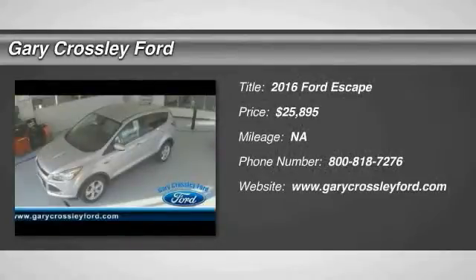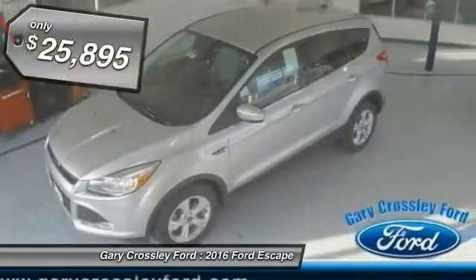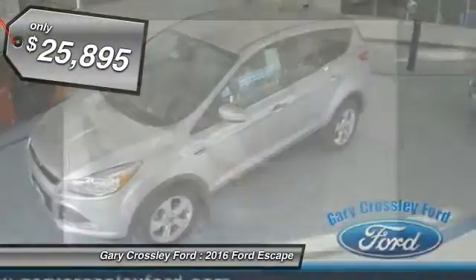2016 Escape, gas engines flex, tow, sip, and go with Ford Escape and is priced below $30,000.